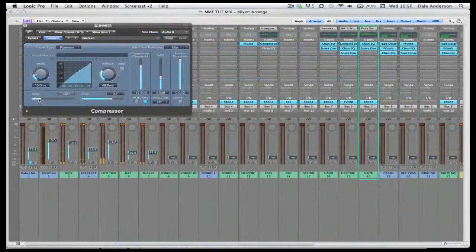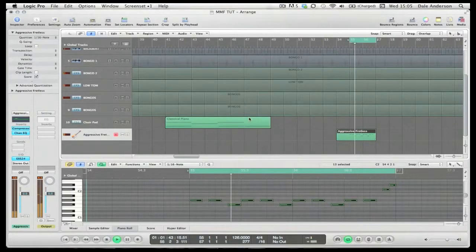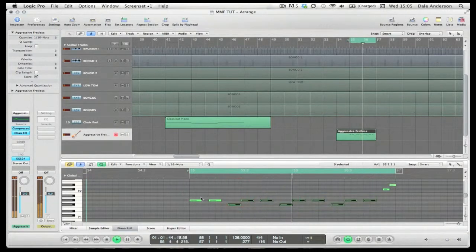In this set of tutorials I'll be reverse engineering the track, taking you through all the necessary steps for this type of production, including creating all the components in the track such as the beats, the bassline, the pads and other instruments and effects.